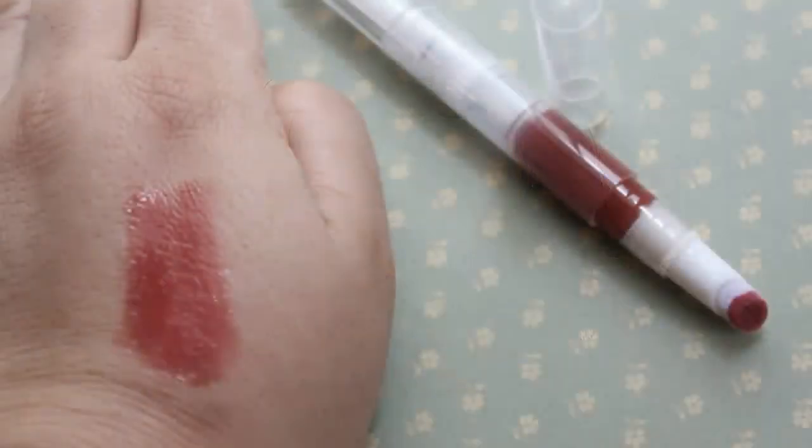I got an ELF luscious liquid lip in sherry tart — I believe these are just a dollar. I've tried a few other shades from the luscious liquid lipstick line and they're just like a lip gloss. I really like them — only a dollar, they're really cool.